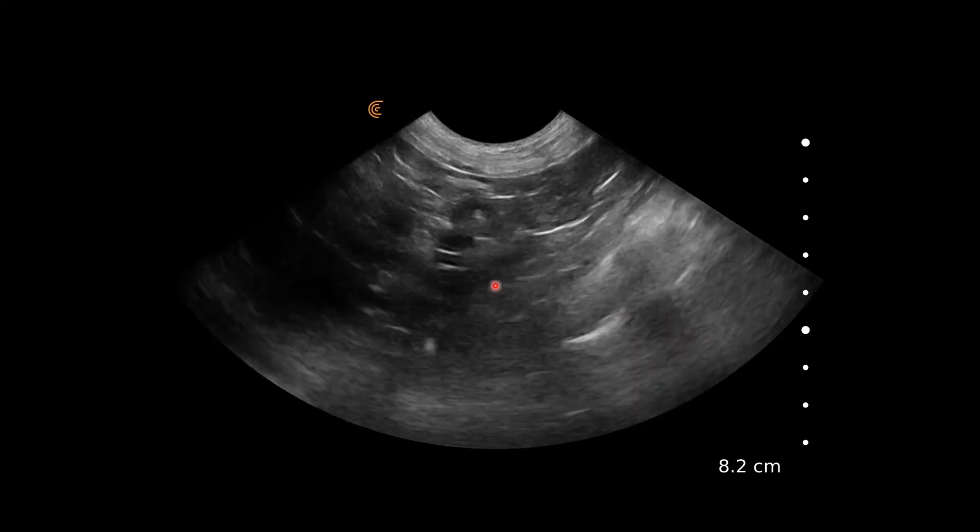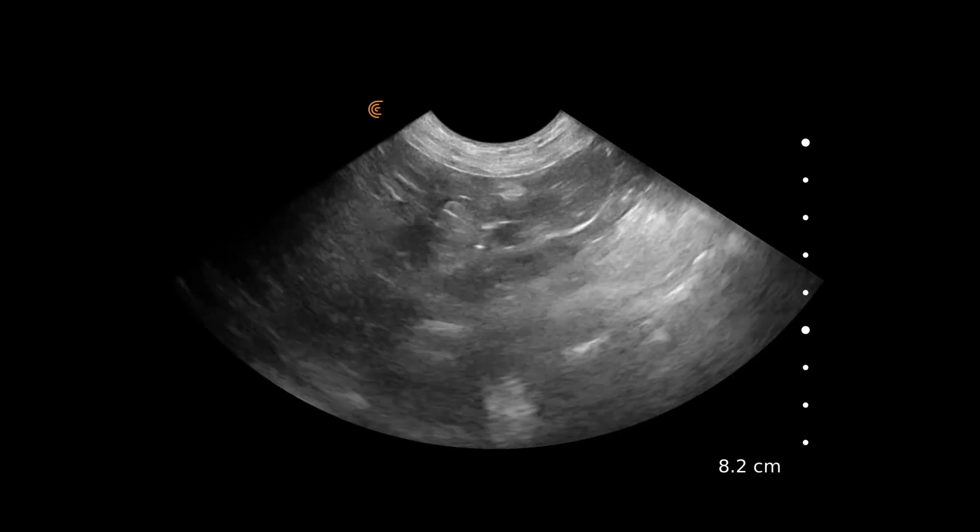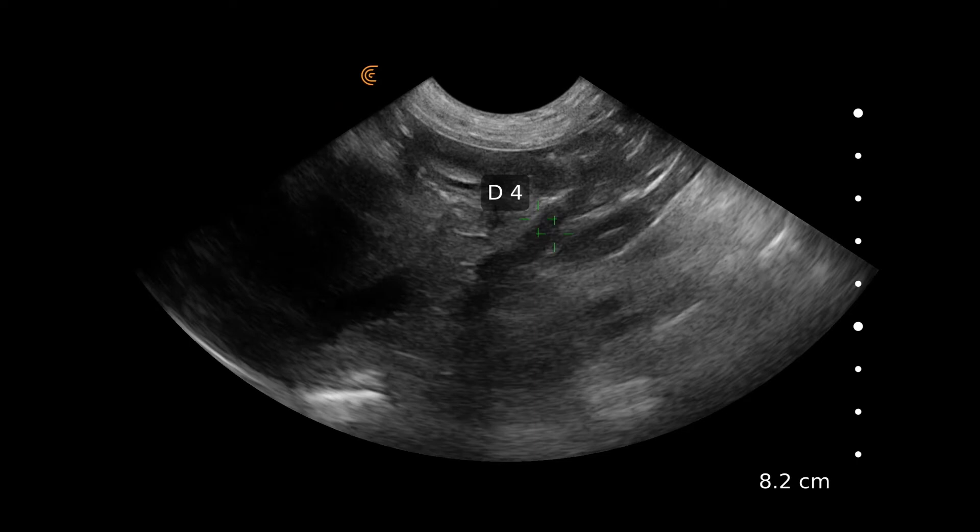Here we can see the right adrenal again popping into view. Measuring the right adrenal in comparison, this was measuring at 0.4 centimetres — right around what I'd expect in a dog this size, possibly even slightly reduced. That can happen if the other adrenal gland is over-functioning, as it can cause the other to atrophy a bit. So the difference between the left measuring 2.75 centimetres compared to 0.4 centimetres on this side is huge.